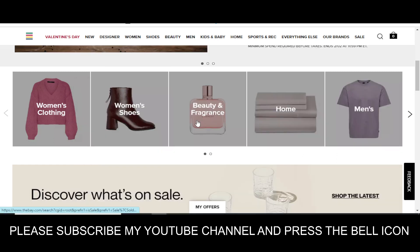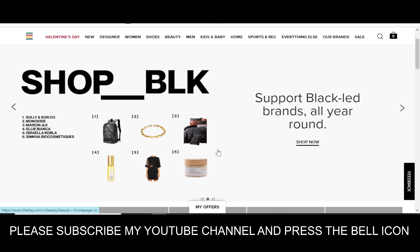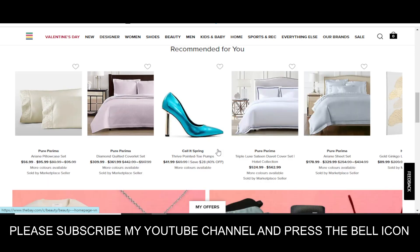If you subscribe to the YouTube channel and press the bell icon, you will get notifications when I upload any video and you will get your codes on time. So I highly recommend you to subscribe to the YouTube channel and press the bell icon.